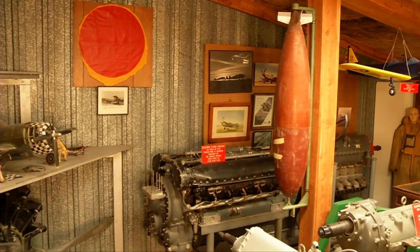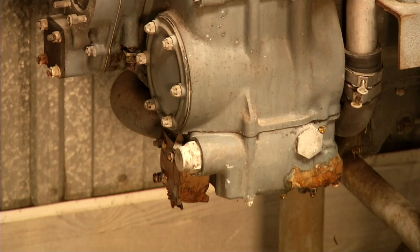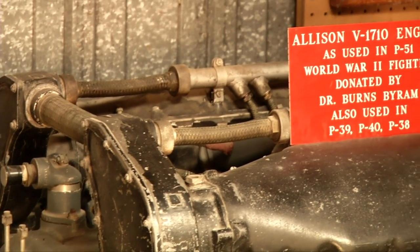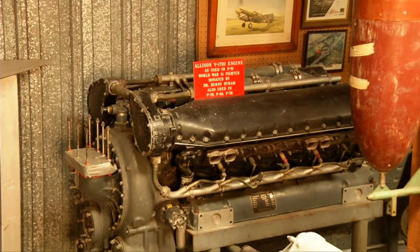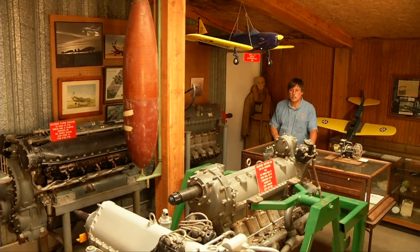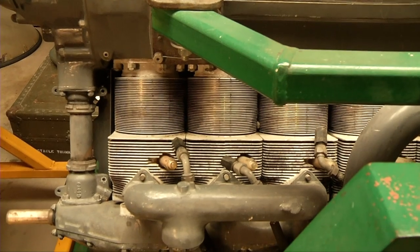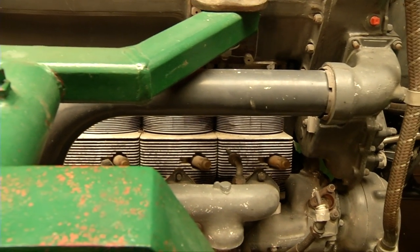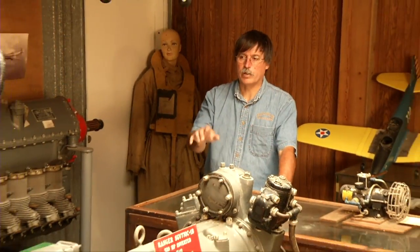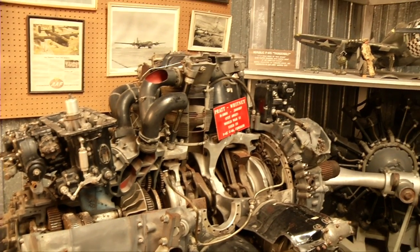In our collections, we have a World War II area with several engines, models, and various memorabilia. We have an Allison V-1710 engine, probably one of the most well-known engines out of World War II, used in aircraft like the P-39, the P-38, and the P-40 — one of the mainstays of our war effort. We also have Ranger engines, like this 200-horse Ranger, which were used in training airplanes like the PT-19. Then there was the Ranger V-12 engine, used in aircraft such as the SOC off of naval ships and the Fairchild AT-21. Finally, in the back, we have a Pratt and Whitney R-2800, the mainstay air-cooled engine in a lot of frontline fighters during World War II, including the P-47 and the F-4U Corsair.